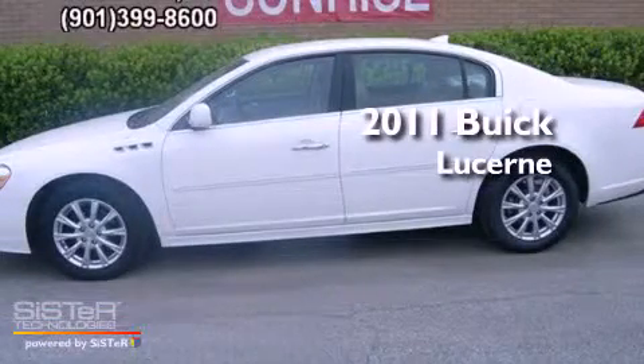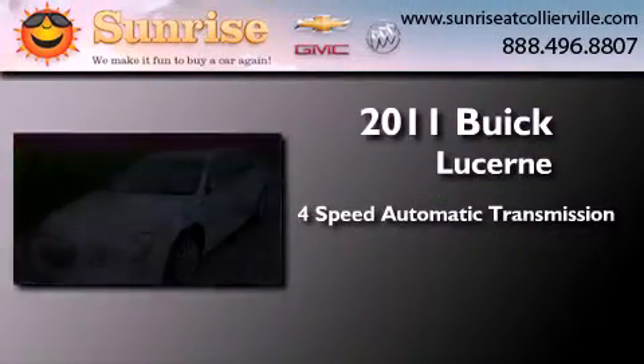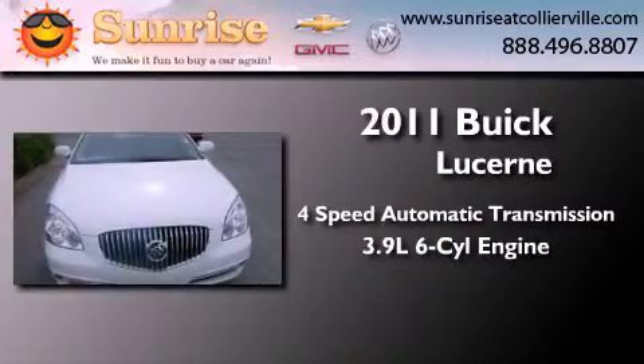This is a certified pre-owned 2011 Buick Lucerne. This four-door sedan has a four-speed automatic transmission and a 3.9-liter V6.